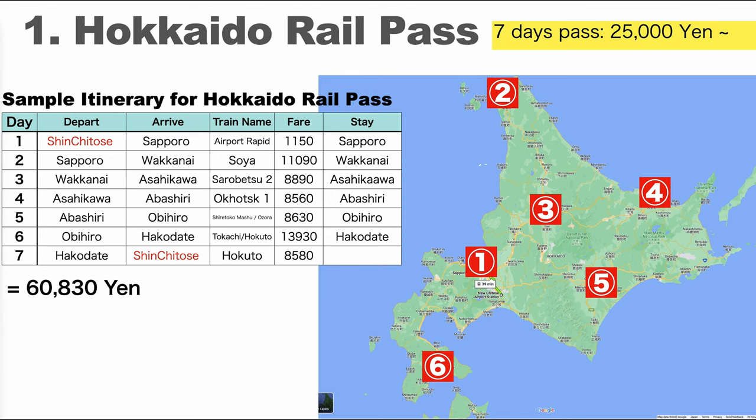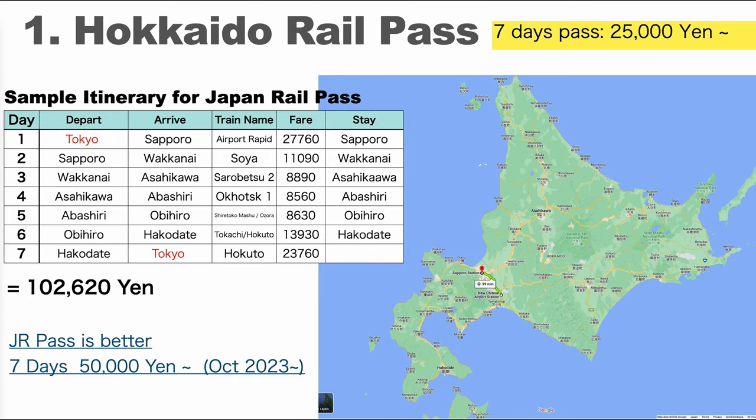To use this pass effectively, you have to ride lots of long-distance trains. Also, scenic volcanoes and scenic fields are not located right in front of the station, so you will need to rent a car or take a taxi or bus tour to see them. This Hokkaido Rail Pass may suit your travel style if one of your purposes is riding the train itself. If you use Shinkansen and trains to and from Hokkaido, the total fare would be about 102,000 yen. The new price of Japan Rail Pass will be about 50,000 yen for 7 days, so if traveling by train from Tokyo the JR Pass is recommended. If going directly to Hokkaido by plane, the Hokkaido Rail Pass is recommended.